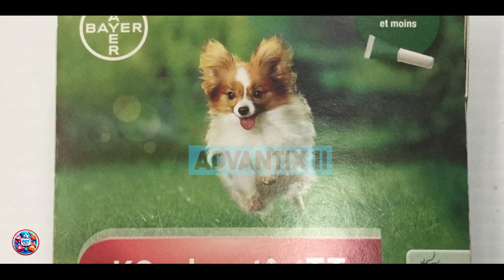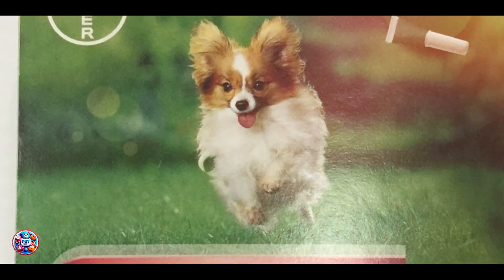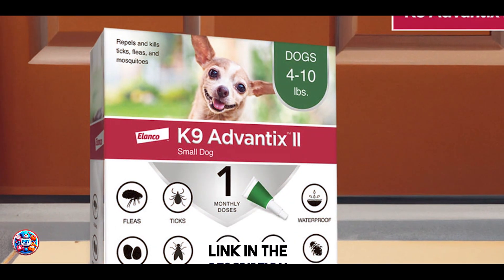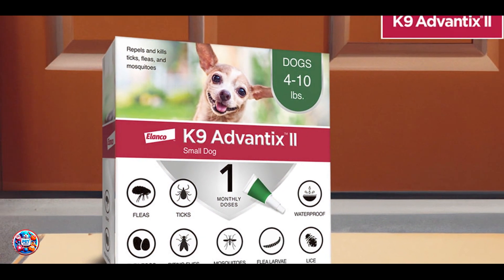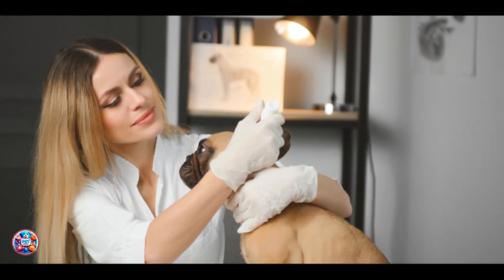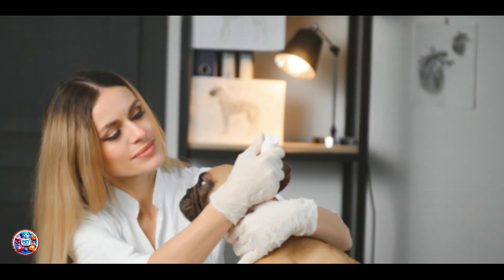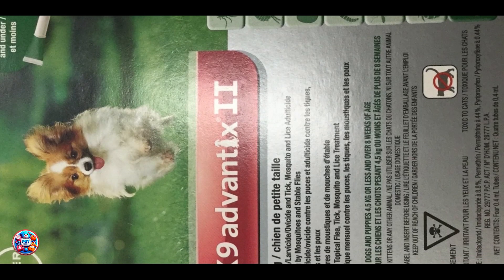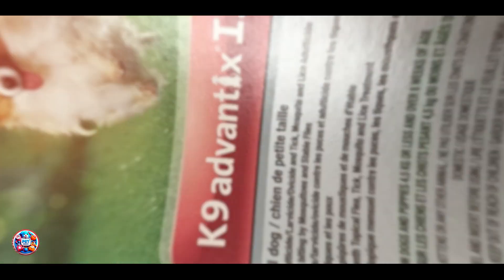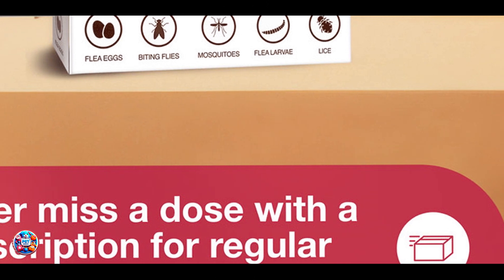In the second spot, we have Advantix 2. Advantix 2 offers powerful flea and tick protection with the added benefit of repelling mosquitoes and lice. This topical treatment is designed for monthly use and contains imidacloprid, permethrin, and pyriproxyfen. Imidacloprid kills fleas on contact, permethrin repels and kills ticks and mosquitoes, and pyriproxyfen prevents flea eggs and larvae from developing. Advantix 2's formula starts working within 12 hours of application and remains effective for up to 30 days.